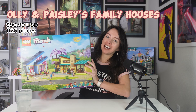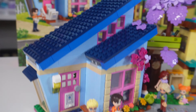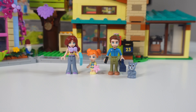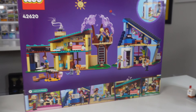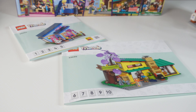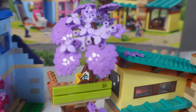Now onto Ollie and Paisley's Houses. I really loved the modern look of these houses, with the slanted roof and tiling — we even got some new LEGO pieces in this set. The mini dolls are Paisley, Paisley's dad Jonathan, Paisley's little sister Ella and her little bunny, Ollie, and Ollie's parents Gwen and Martin. You can have two people build at the same time — one builds Ollie's house and one builds Paisley's house. One of the things people were most excited about is all the new leaf elements in new colors.